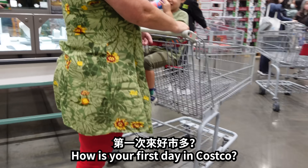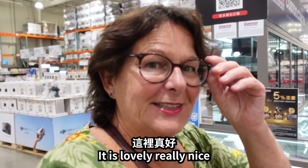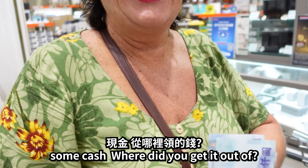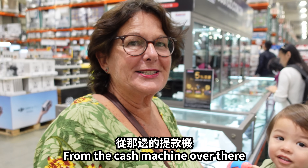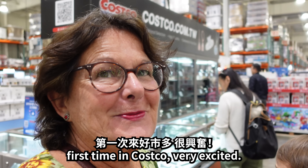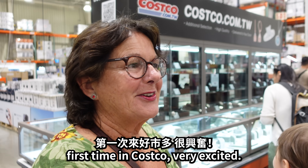How are you feeling mum? How's your first day in Costco? Yeah, it's lovely, it's really exciting. Here's some spending money, just some cash. Where did you get it out there? I thought you said you'd get it out here. From the cash machine. What will you buy today? I don't know. First time in Costco — very excited.